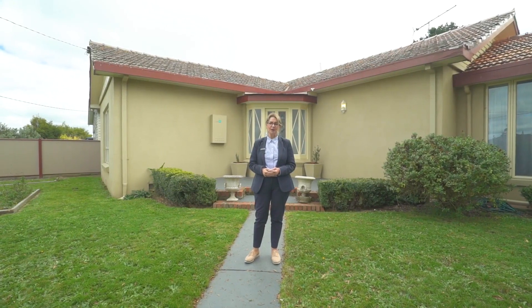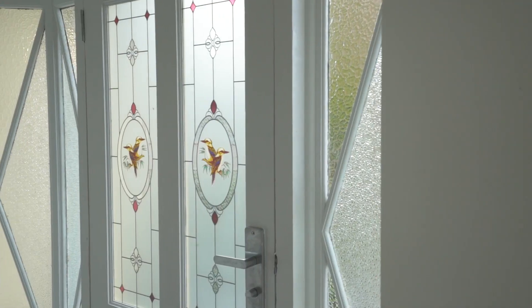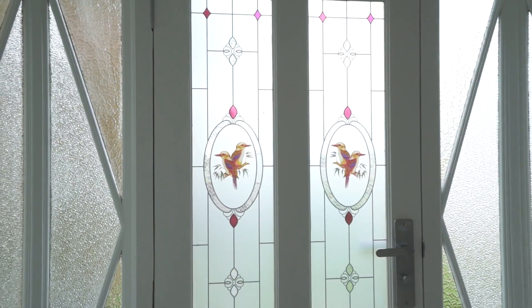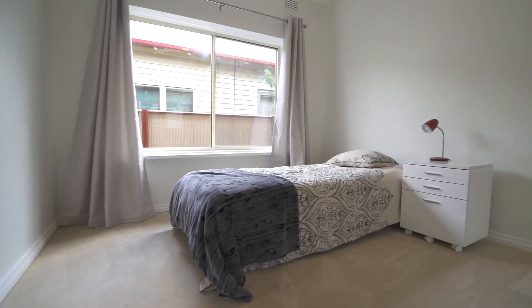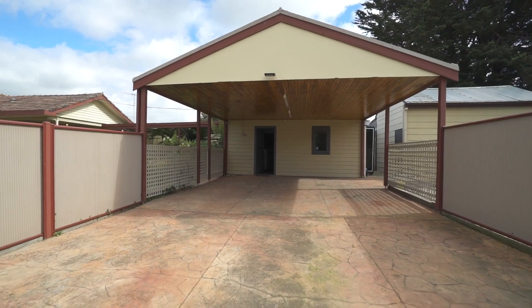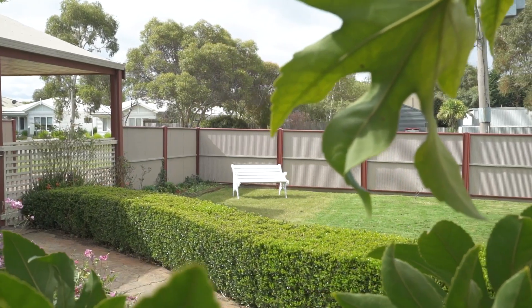I'm Jacqui Svetkopoulos and welcome to 48 Atkinson Street here in Balan. Step into this great family home and discover an immaculate three bedroom, one bathroom property on a spacious quarter acre corner allotment with a large studio, two room shed and well manicured gardens that are sure to impress.